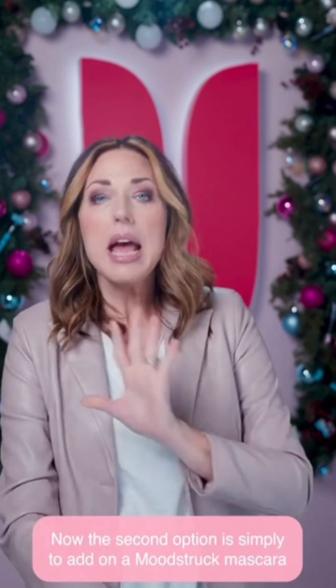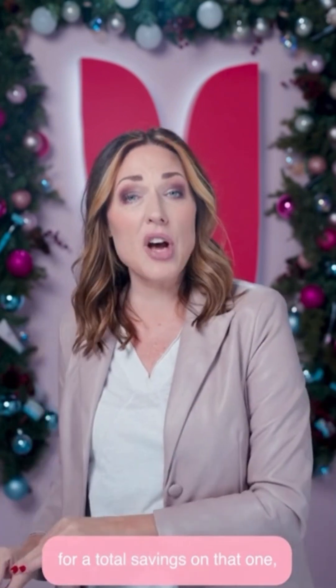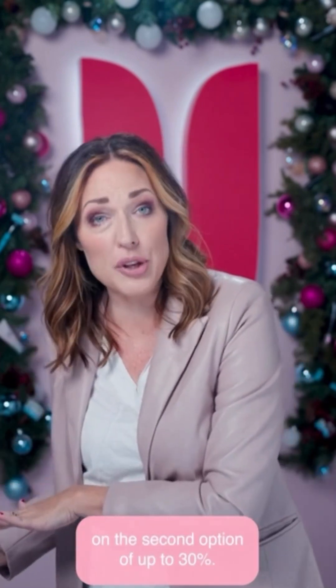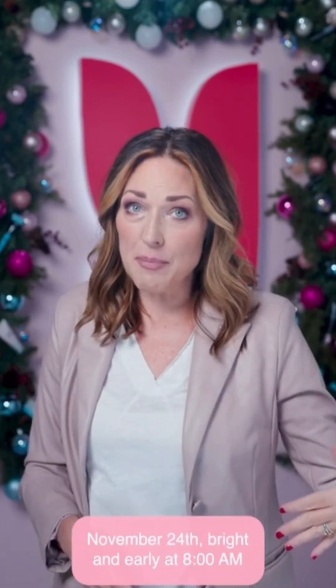The second option is to add on a Moodstruck Mascara for a total savings of up to 30%. This launch is on Black Friday, November 24th, bright and early at 8 a.m. Pacific Time.